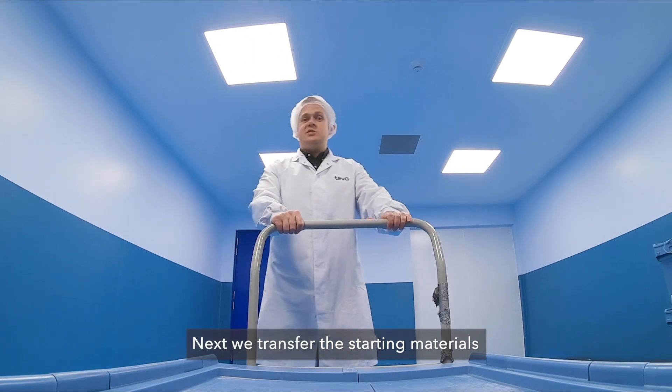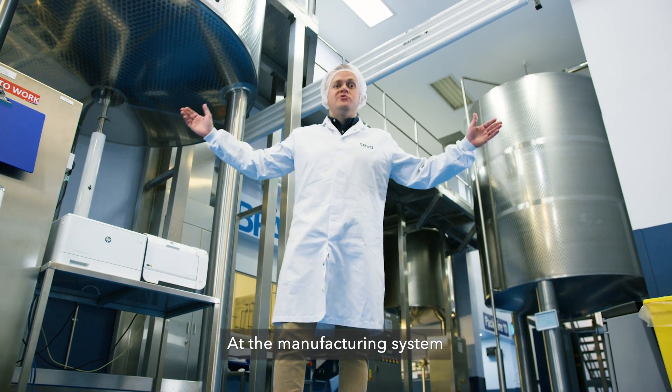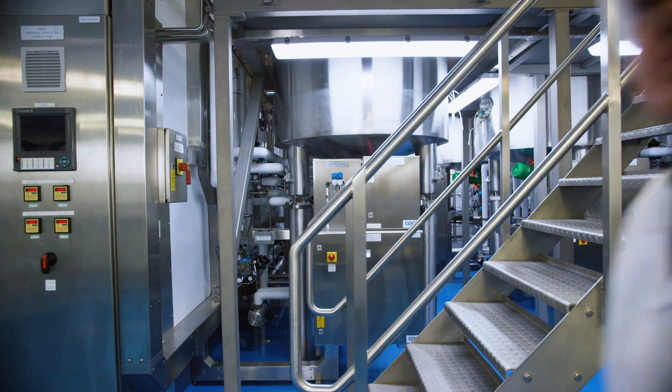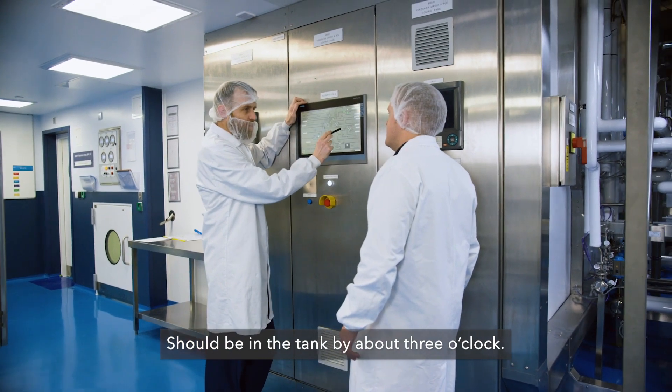We transfer the starting materials to the manufacturing area. At the manufacturing system, we mix and sterilise our product ready for filling from one of the holding tanks. When's the next batch ready? It should be in the tank by about three o'clock.